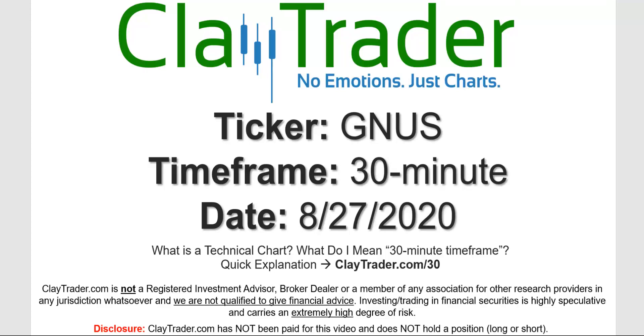Hey, it's Clay, and this will be a video chart on ticker symbol GNUS. We will take a look at the 30 minute timeframe. Not sure what I mean by 30 minute — I do offer an explanation video at that link.